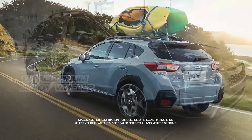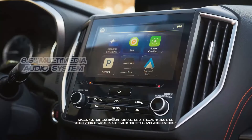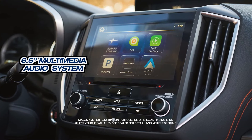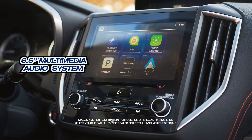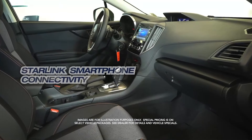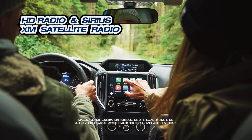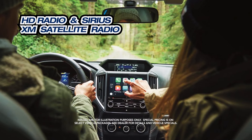17-inch aluminum alloy wheels, 6.5 Starlink Multimedia Audio System, fog lights and roof rails, Starlink Smartphone Connectivity, HD Radio and Sirius XM Satellite Radio.